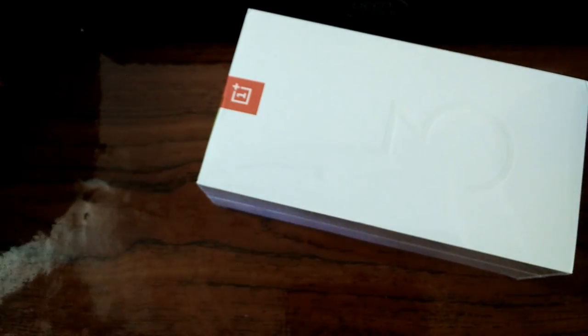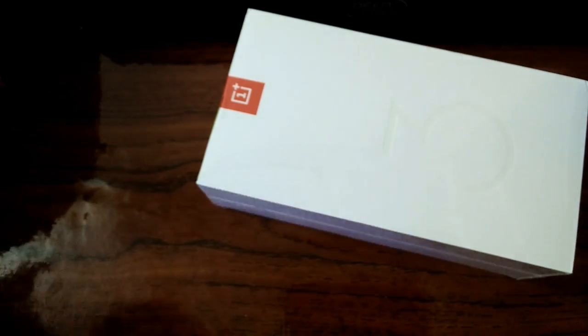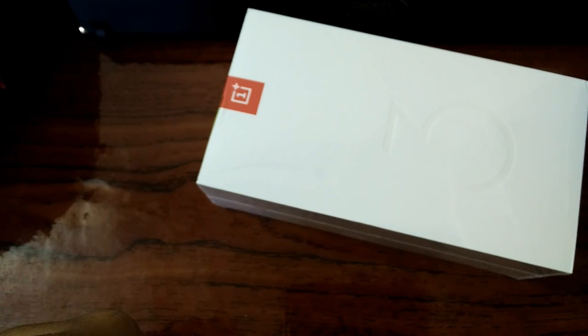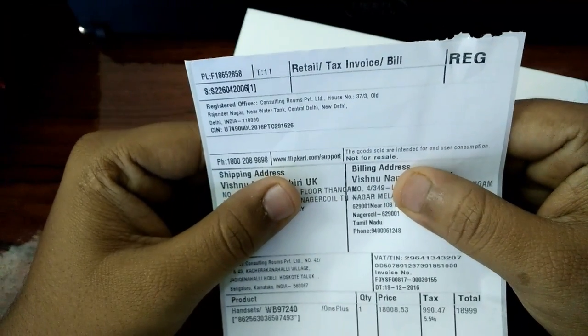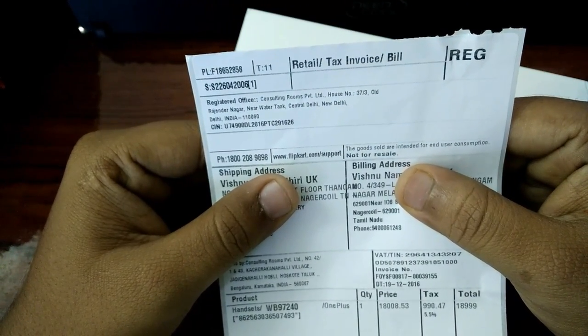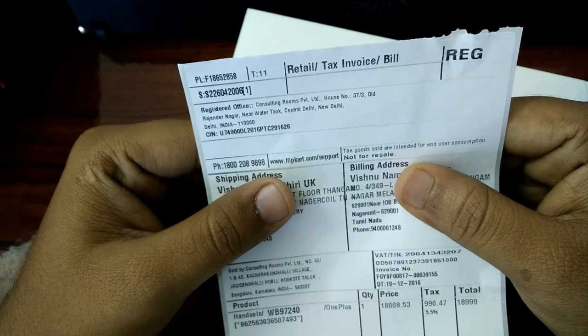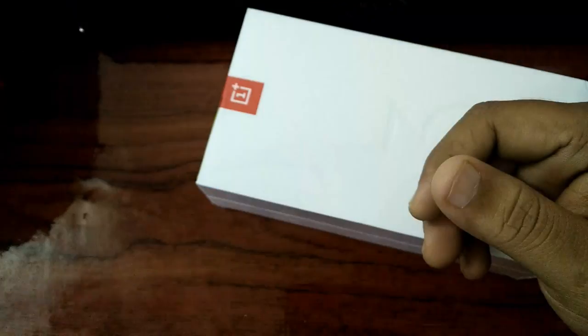Let me check if there is a bill or anything in the box. I got a bill from Flipkart itself. Sold by Consulting Rooms Private Limited. So it's sold through Flipkart, but that is not the official partner.